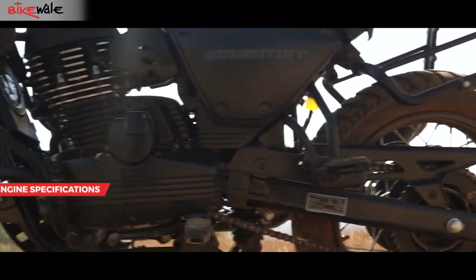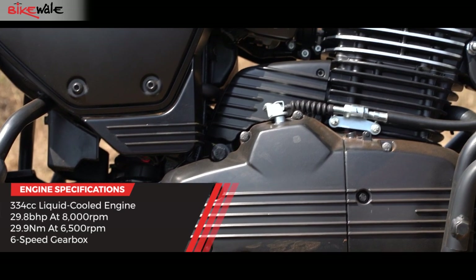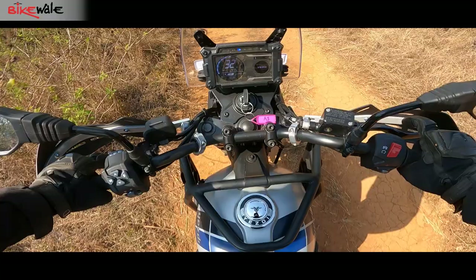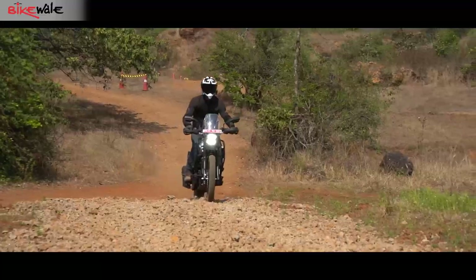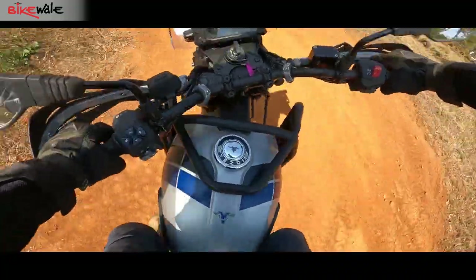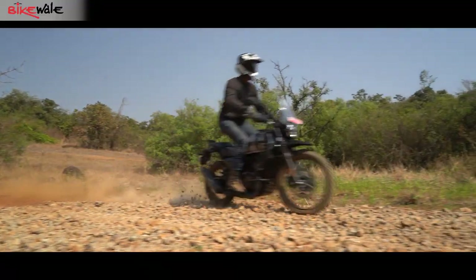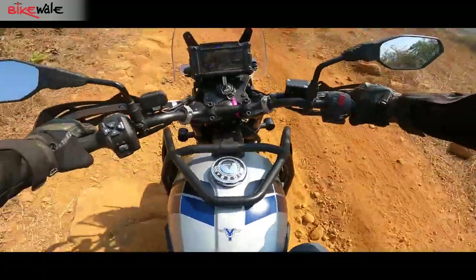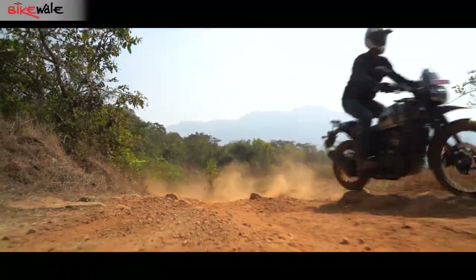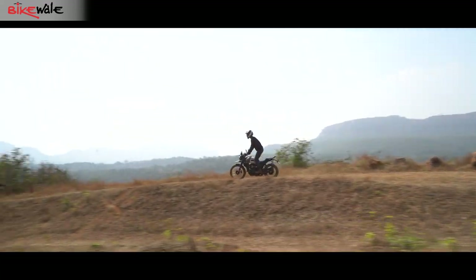The ESD Adventure gets its power from a 334cc single-cylinder liquid-cooled engine making around 29.8 bhp at 8,000 rpm and 29.9 Nm of peak torque at 6,500 rpm. Does it do any good off-road? The answer is yes. The motor has good torque at the low end, which is exactly what you need off-road. The off-road track had a mix of slow, moderate, and high-speed sections, and the Adventure managed most of them pretty well. The bike feels at home at low-speed sections. The motor offers good refinement, though since we were limited to the off-road section we'll cover on-road performance in a full review very soon.